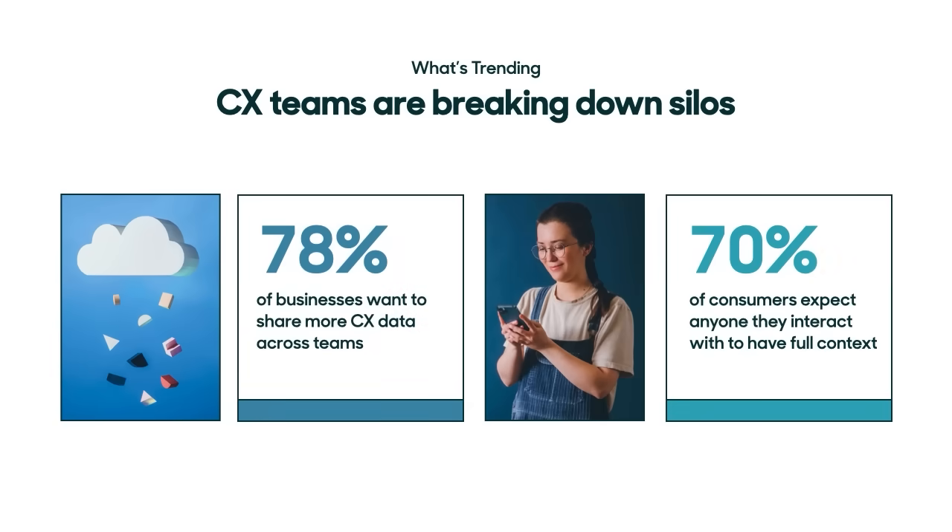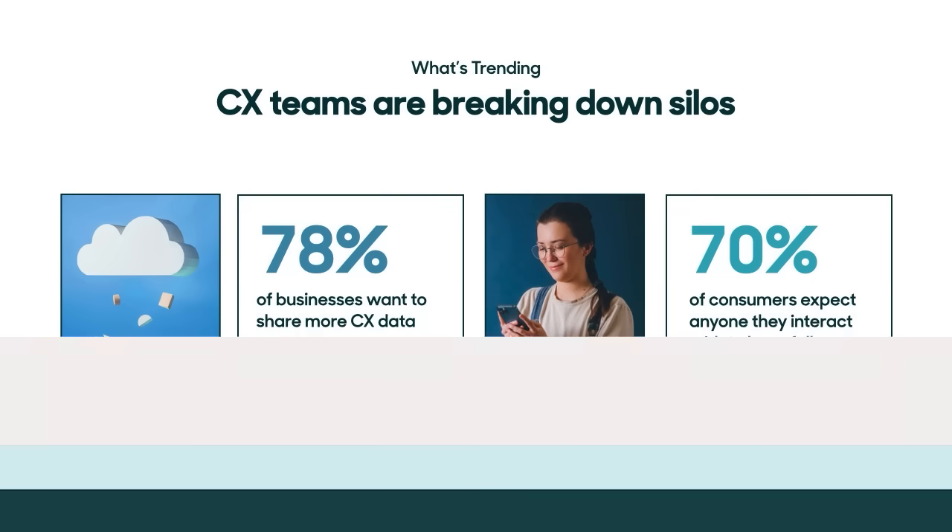The releases we're announcing today help you keep up with key trends we're seeing in customer service. What we're seeing is CX teams breaking down silos across their business. They're driving insights across departments, empowering agents with customer context, and delivering service that's faster and more personalized. All of the features launching this quarter will help you keep up with these trends.